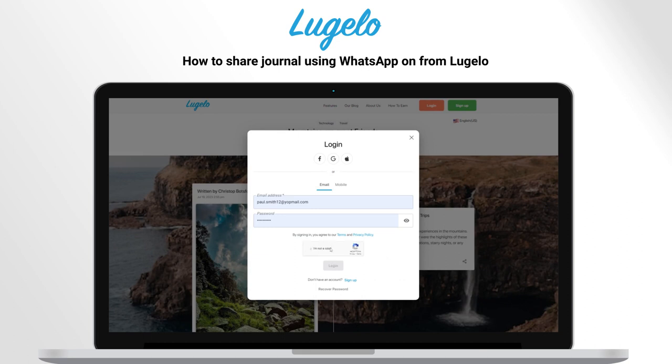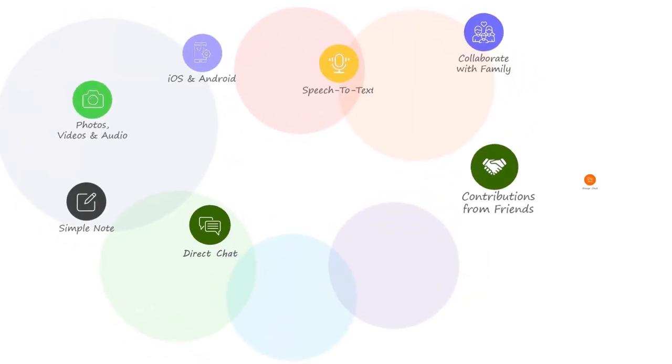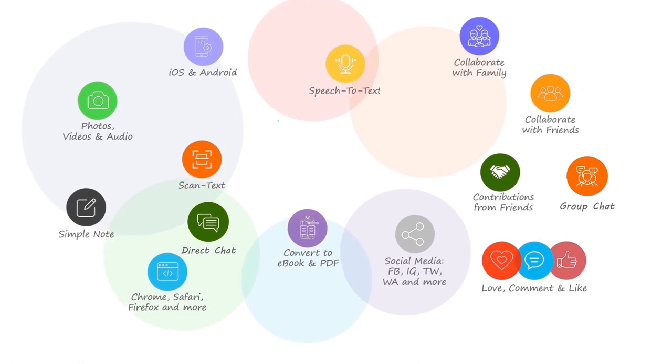You can control his access anytime. So share your private journal using WhatsApp today. Enjoy journaling.